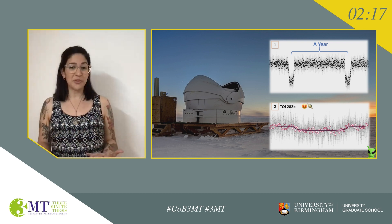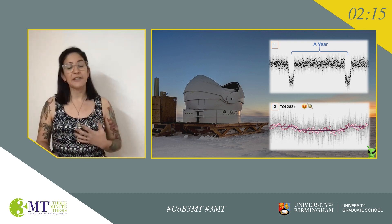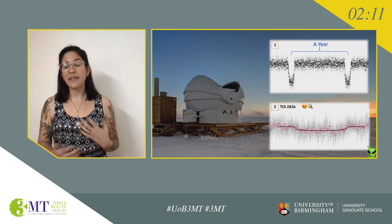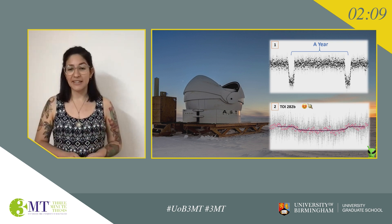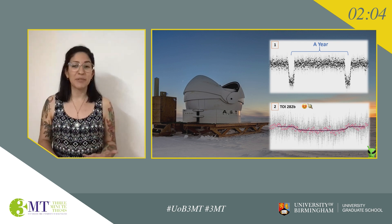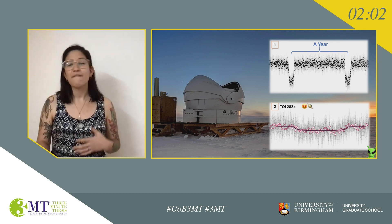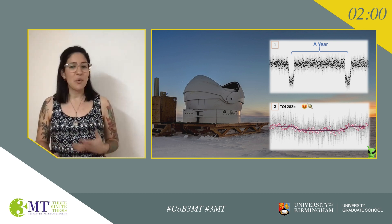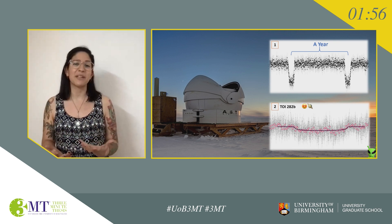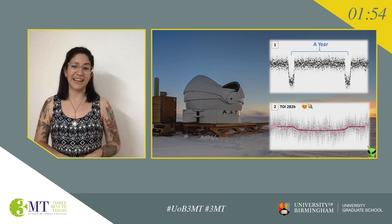I'm part of a global team of astronomers who work together to confirm or rule out candidate planets identified by TESS, a space telescope launched by NASA in 2018. Following up on candidates is absolutely crucial because not everything that looks like a planet actually is a planet. Very often they're false positives, where a double star system in some configuration is pretending to be a planet just to make astronomers like me sad.